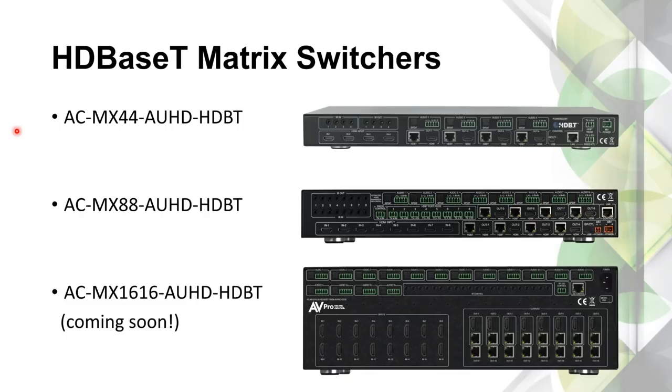Here are the full model numbers of the HDBaseT matrix switches. The AC-MX44-AUHD-HDBaseT: when you see MX, that's a matrix switch; the numbers indicate inputs and outputs; AUHD means 18 gigs; HDBaseT means it supports HDBaseT. This comes in 4×4 and 8×8, and a 16×16 is coming that is also an HDBaseT product — also a 2×10 in HDBaseT. The 4×4 and 8×8 are very popular. The 16×16 is a big, impressive-looking product with a metal body, two rack units — we should see that in Q1. For people doing really big systems needing lots of inputs and outputs, the 16×16 is coming.